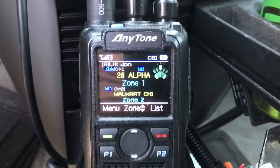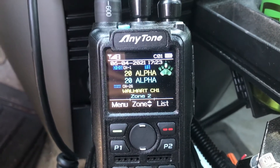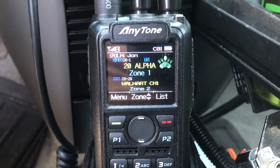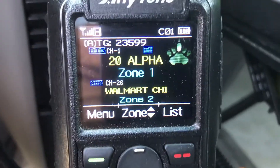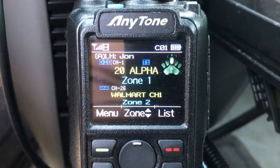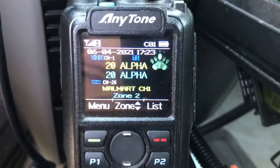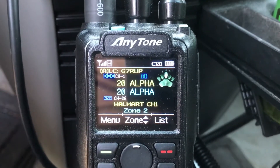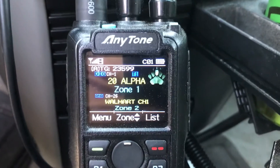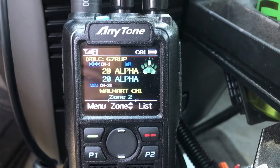K4ZXX. This is for anyone that's got an Anytone 878 that's having problems on TGIF or TGIF scanning or scanning talk groups. There are a couple of things you need to do to your radio. The first thing is you need to put your radio into promiscuous mode, and then you've got to program a 777 talk group into the radio.